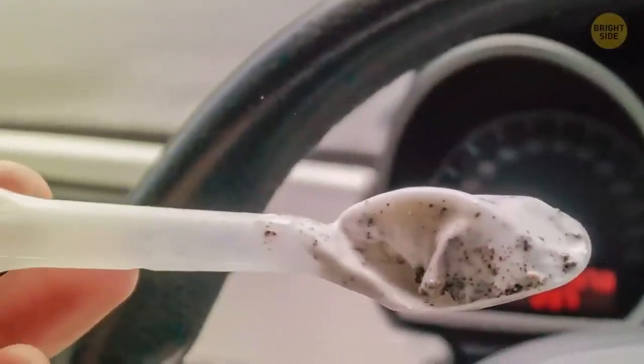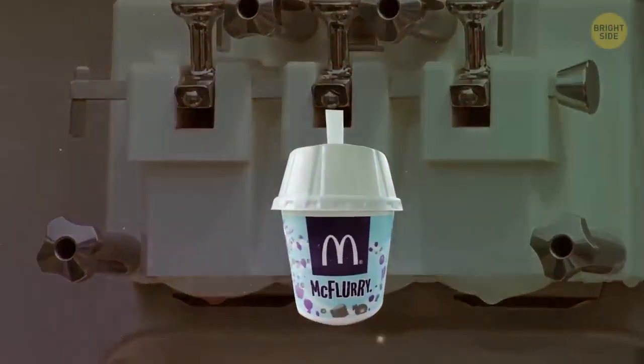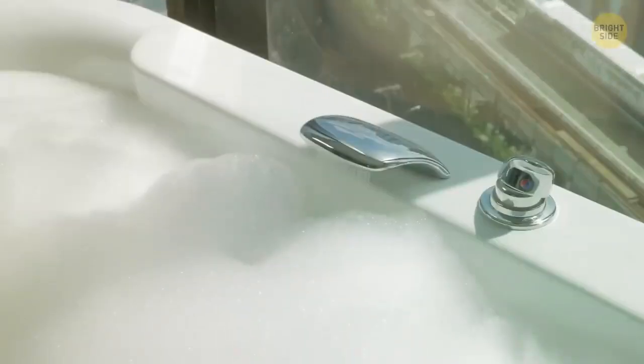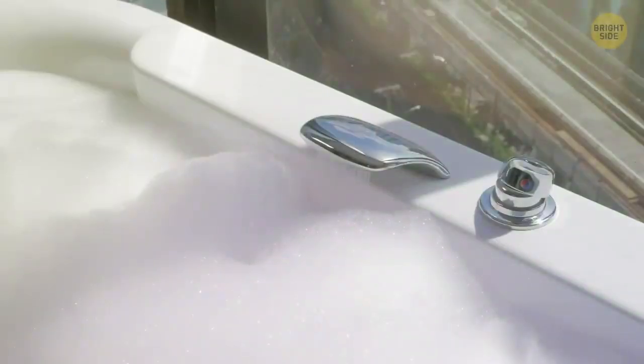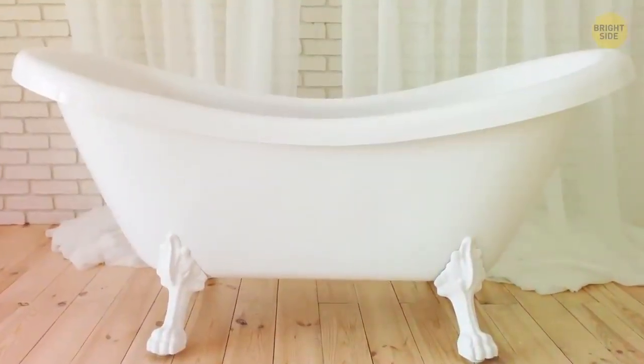The spoon to your McFlurry looks so weird with all those tabs because it's actually fitted to the ice cream machine to stir your treat. Bath foam isn't only for fun or a nice smell — the bubbles keep your bathwater warm for longer. The air inside them acts as insulation, but it only works for acrylic bathtubs.